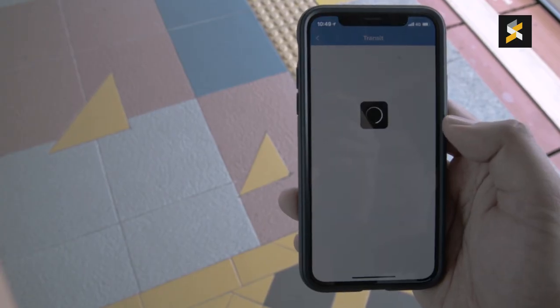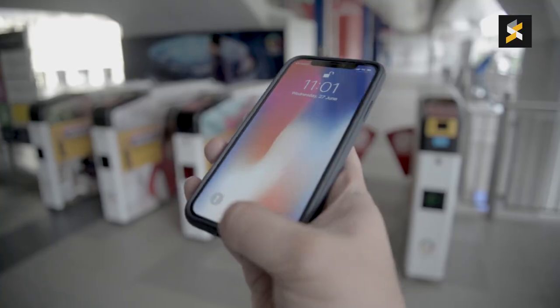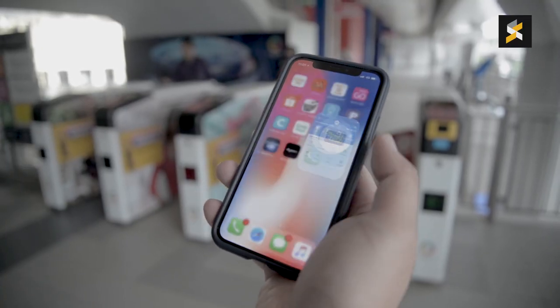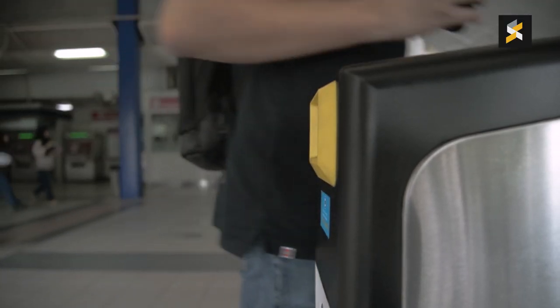With the QR Transit feature, you can just flash your QR code to pay for your LRT rights. Using QR Transit is pretty straightforward — it only takes three steps. You unlock the phone, you launch the Touch and Go application, you tap on Transit, and that's it. There's no pin codes required and you just flash the QR code as you enter and exit the gates.